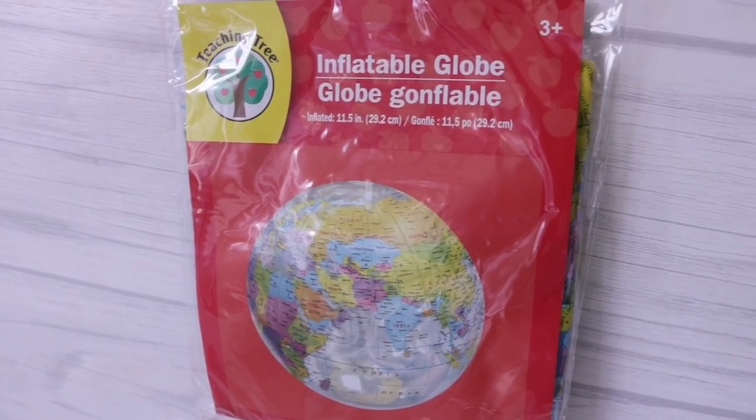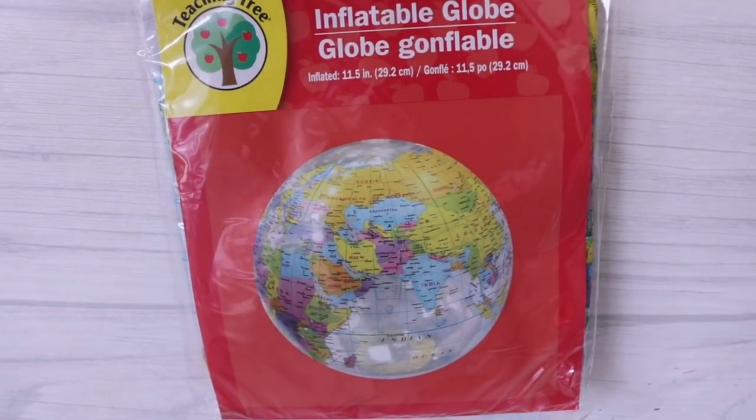I got this inflatable globe and it is 11.5 inches — this was in the kids section. I love it. I have a craft in mind for this but I don't know how I'm gonna execute it just yet. Which means I haven't slept in days, because when I can't figure out how I'm gonna put a craft together, I do not sleep at night. I'm already an insomniac, but when things are brewing in my head at night, that's when my wheels start turning. I'm going to start keeping a notebook by my bed so I can write all the ideas down.